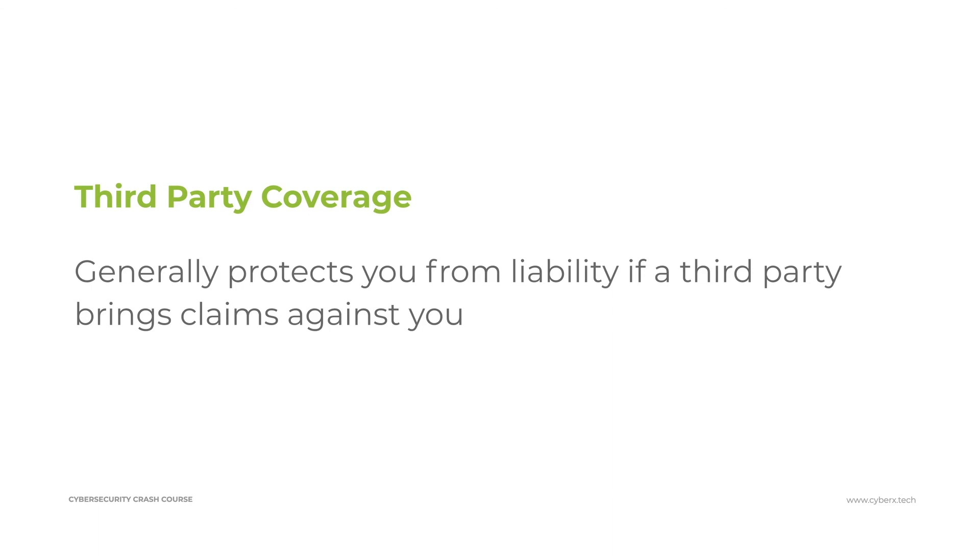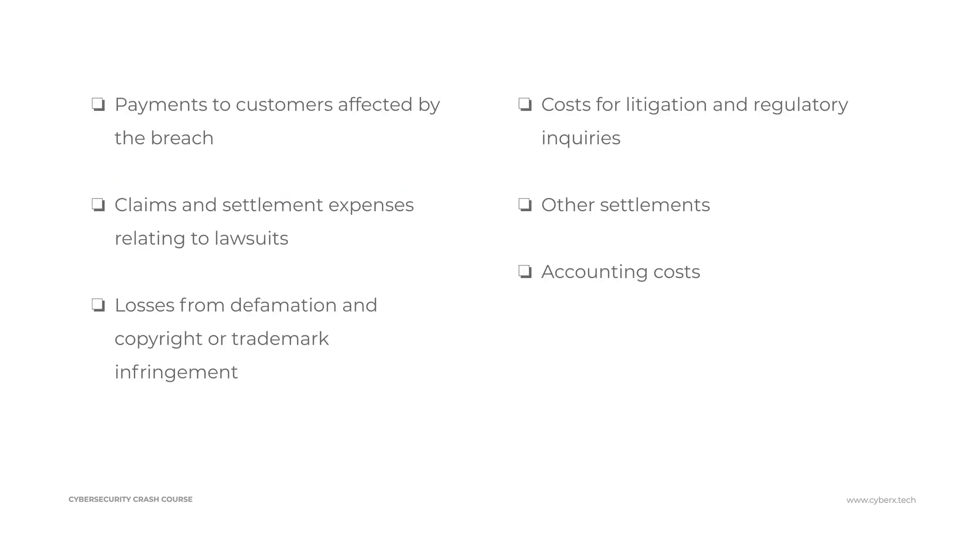Third-party coverage protects you from liability if a third party brings a claim against you. This includes payments to customers who were affected by a breach — under regulations like the California Consumer Privacy Act (CCPA), you might have to pay breached customers, as we see in class action lawsuits after large data breaches. Third-party coverage can also include claims and settlements for expenses related to lawsuits, losses from defamation and copyright or trademark infringement, costs for litigation and regulatory counsel, settlements, and accounting costs — all the third-party consequences that happen as a result of a security incident.